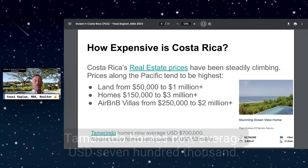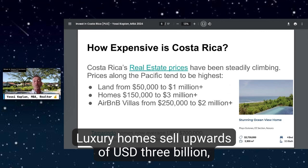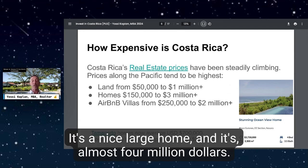For context, Tamarindo homes now average $700,000 USD. Nosara luxury homes sell upwards of $3 million USD. There's a large home in Nosara that's almost four million dollars.